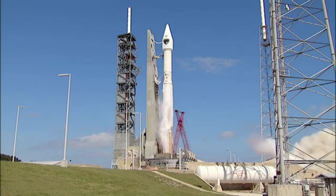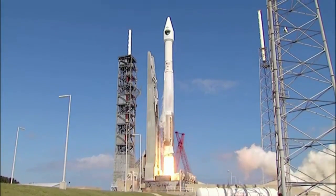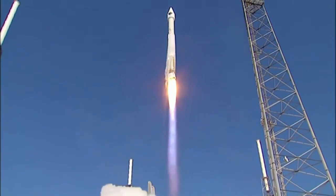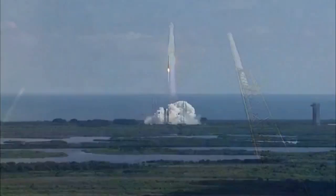We have RD-180 ignition, and we have liftoff of the United Launch Alliance Atlas V rocket carrying the 11th GPS-2F satellite for the United States Air Force. The global positioning system provides worldwide positioning, navigation, and timing service for military and civilian users.